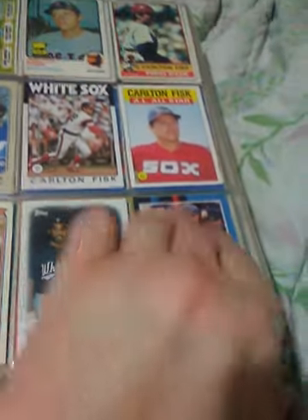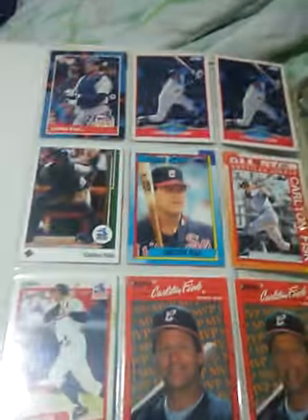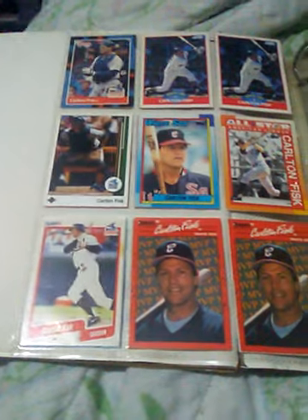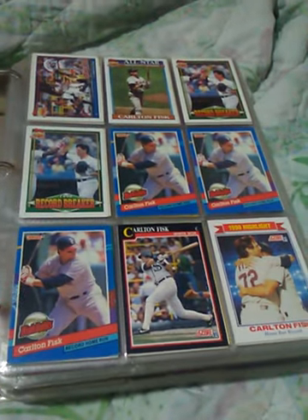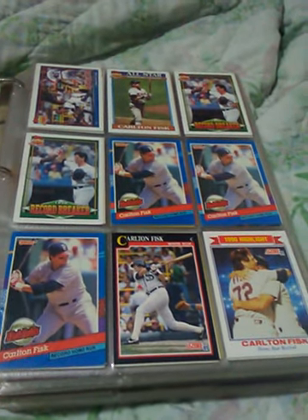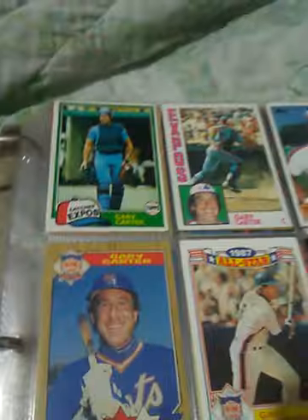Start off with the Carlton Fisk, Ricky cards, Pudge before Rodriguez. Some cards there. I don't remember what's in this binder because I haven't looked in it in a couple of years. I got some Carlton Fisk there. I noticed from my past videos I'm trying to do a wider lens because it hasn't been picking up anything. Okay, more Carlton Fisk. Some more Fisk.